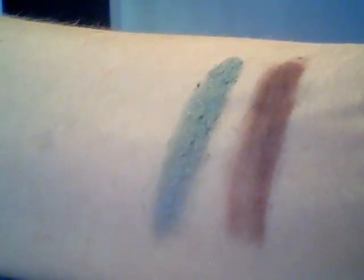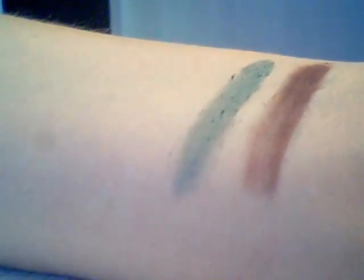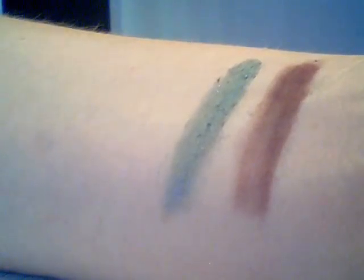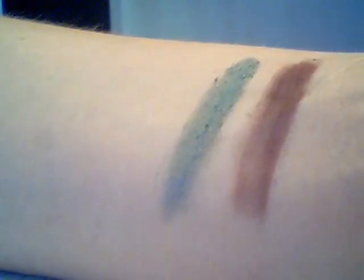It's a fantastic sort of blue, green, grey, tealy colour with quite a bit of glimmer, but without being over the top.